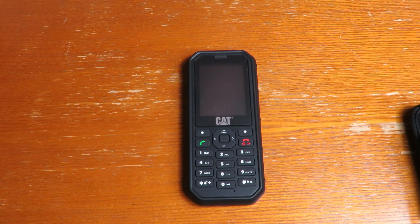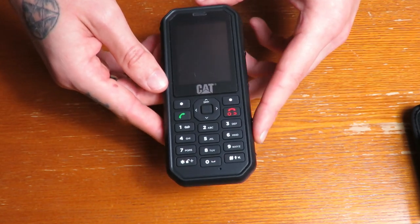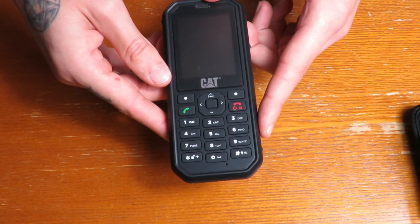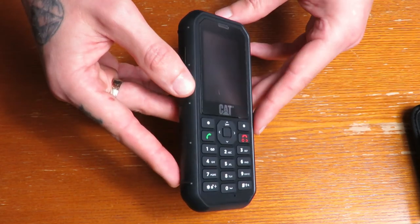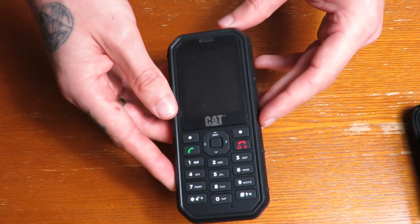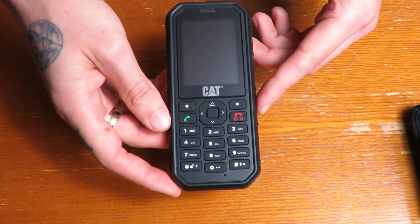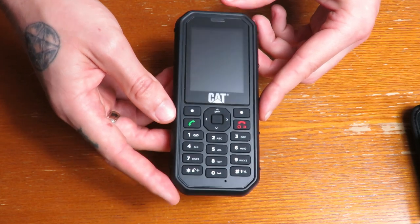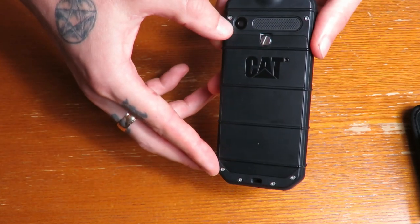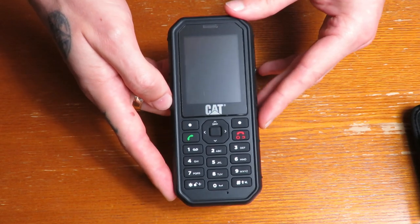First I'll quickly talk about the specs. It weighs 150 grams, so not too heavy. The dimensions are 14 centimeters by 6 centimeters by 1.6. It feels like an old-style Nokia type phone, a bit bigger, more like that than your typical modern smartphone. It has 8 megabytes internal storage but you can add up to 32 gigabytes via a micro SD card. It has a 2 megapixel camera and also a torch. I bought this off eBay for 40 pounds.